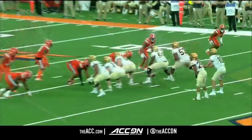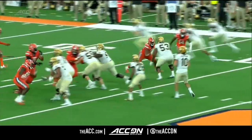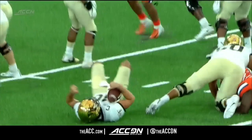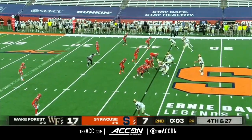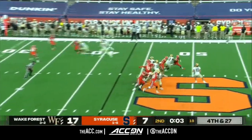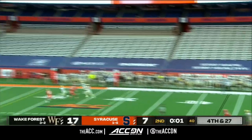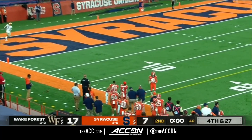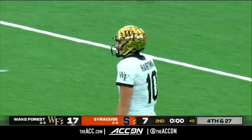You got the sack, you got the holding penalty — backing him all the way up. This could be a situation where maybe you do test that. Syracuse breaks pressure — Hartman just chucks it up, and that'll fall harmlessly incomplete. And that'll wrap it up for us here in this first half.